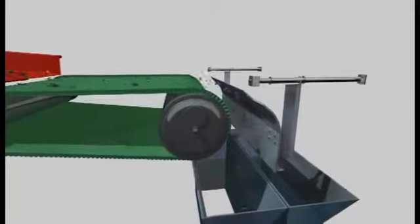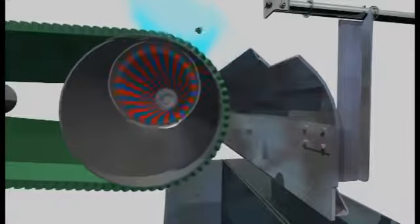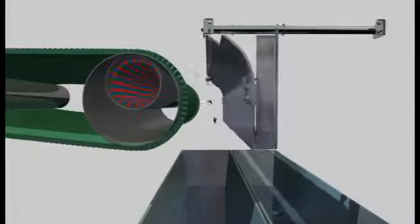The adjustable angle setting of the magnet rotor makes the Eddy Current Separator suitable for almost all materials. The separation coverage for the valuable particles is horizontally and vertically adjustable, making it easy to achieve the best possible separation.